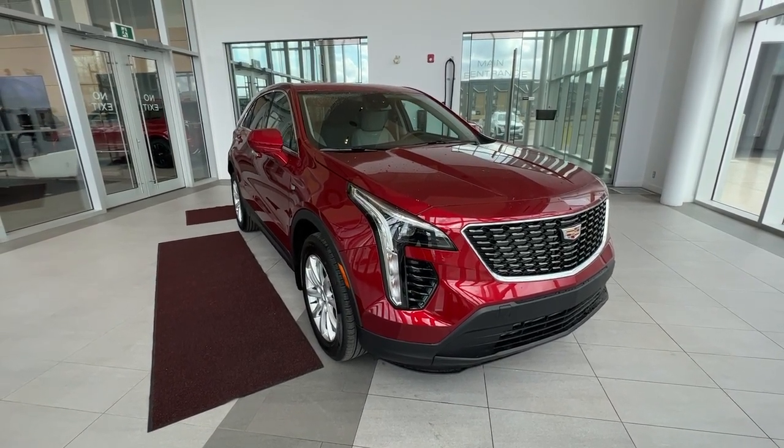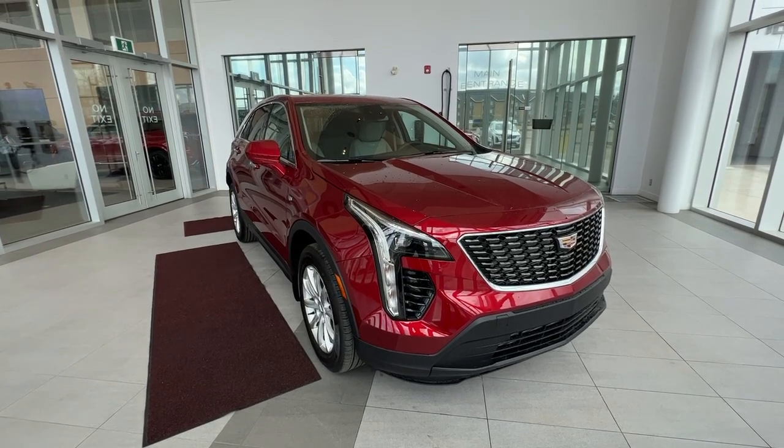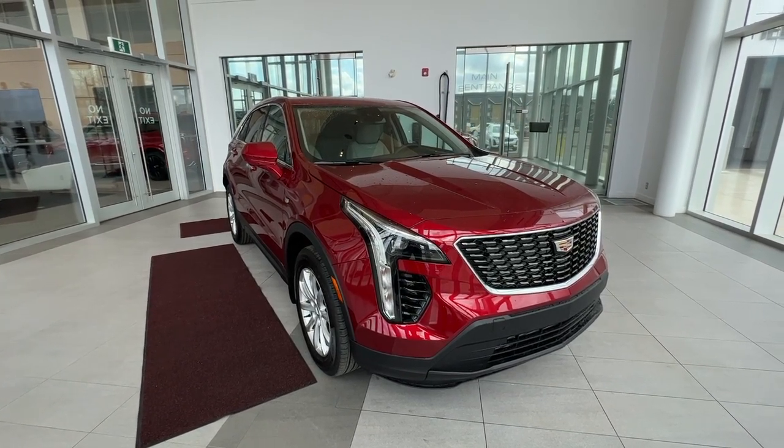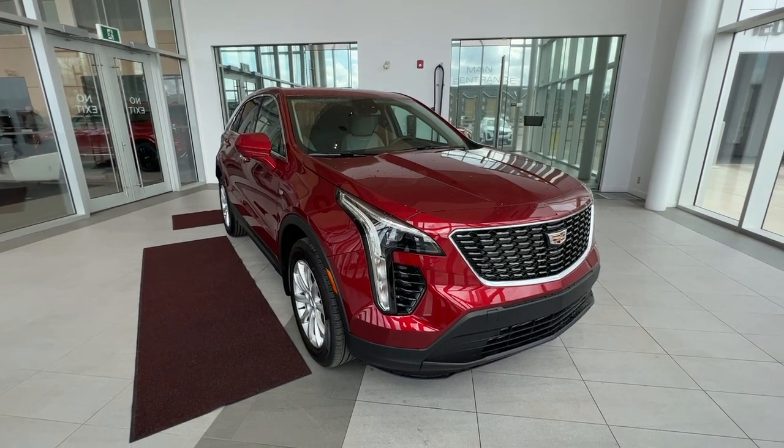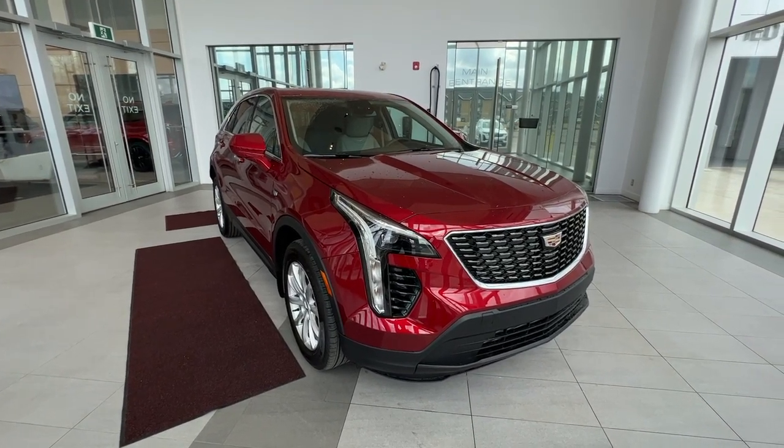This vehicle features heated front and rear seats, heated wheel, Apple CarPlay, Android Auto, forward collision, and lane keeping assist. Under the hood is a 2.0-liter turbocharged engine paired to a 9-speed automatic transmission.